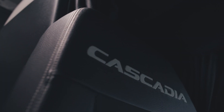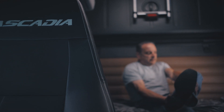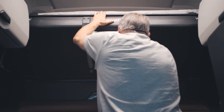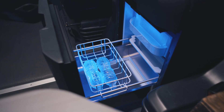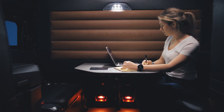Other features that have made the Cascadia a driver's favorite are innovations like the driver's lounge, which offers a large number of configurations. From its ergonomic design to its noise abatement technology, the interior of the Cascadia provides comfort, safety, and space to keep drivers relaxed and productive throughout the day.